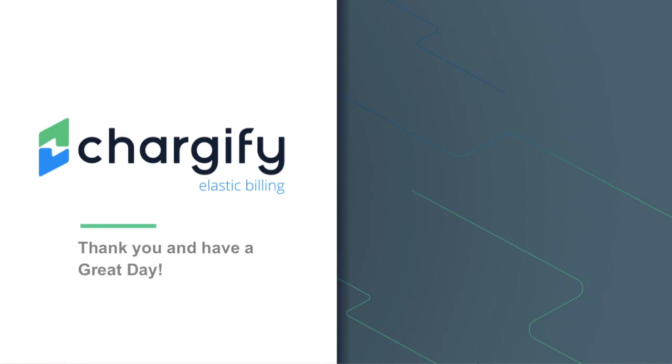Please feel free to contact our support team at support@chargify.com with any additional questions. Thanks for using Chargify, and have a great day.